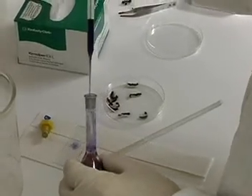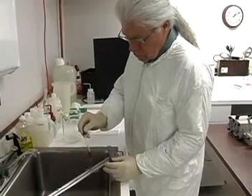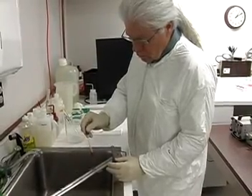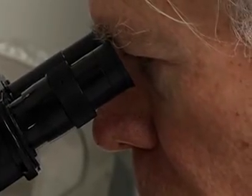Biological technicians apply expert knowledge and practical ability to a range of laboratory tasks. They may be involved in groundbreaking research to cure a devastating disease or in analyzing evidence that can close a criminal case.